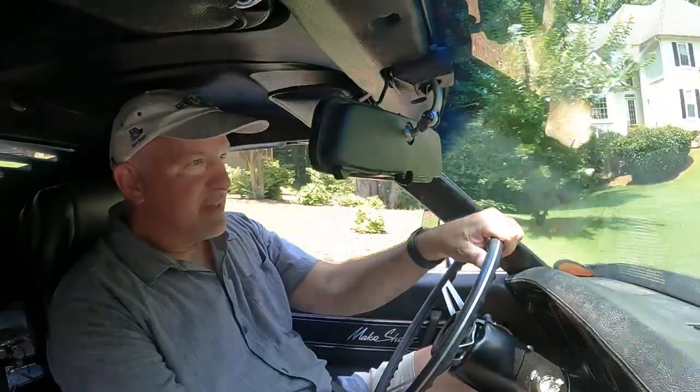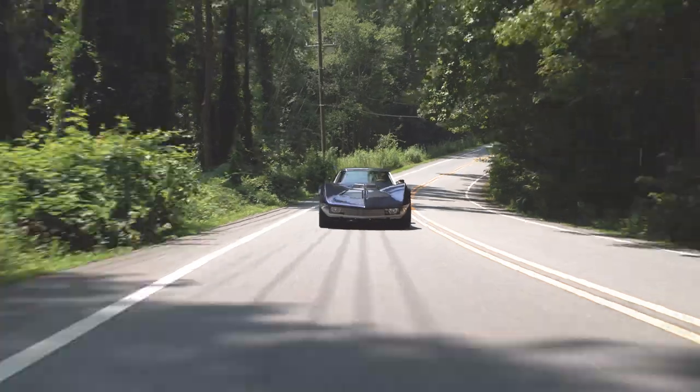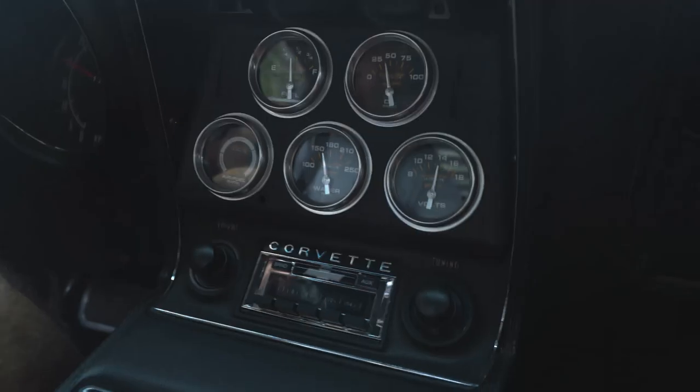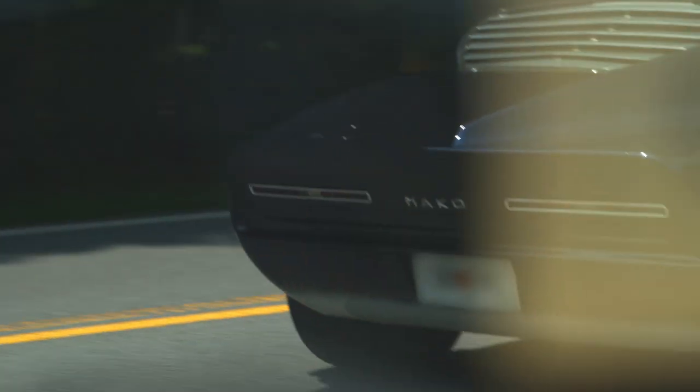I rarely take the car above 55 or 60 for the purpose of preserving it, but from stoplight to stoplight it'll certainly pin you back in your seat. It does draw an enormous crowd whenever we go, just for the simple fact that it is so unique.